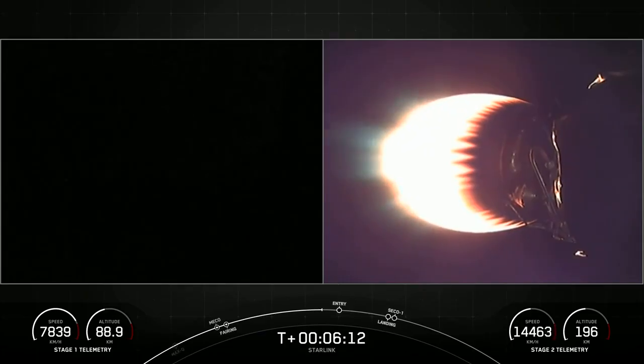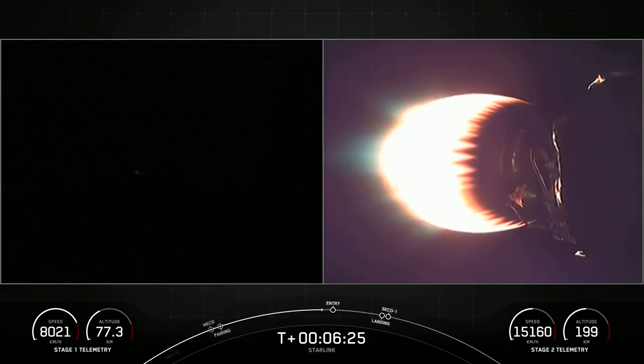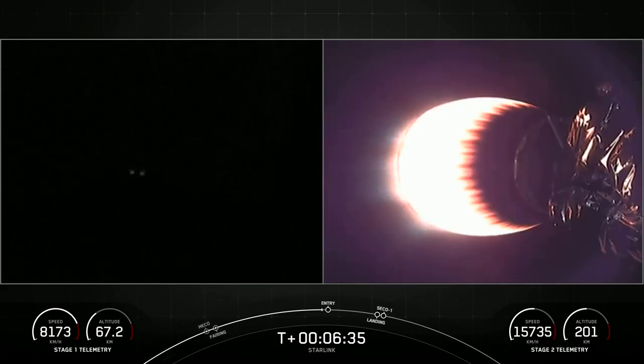Stage 2 FTS is saved. Stage 1 FTS is saved. Stage 2 is traveling at 15,000 kilometers per hour and is orbiting at about 200 kilometers, whereas Stage 1 is still working its way up to its apogee.